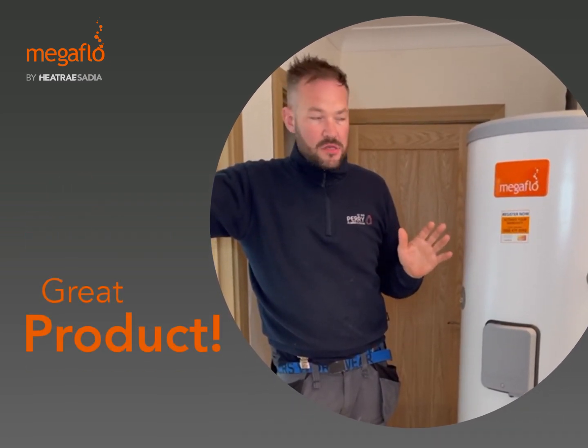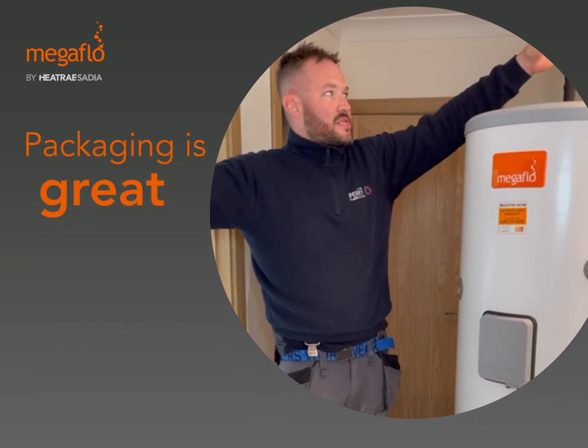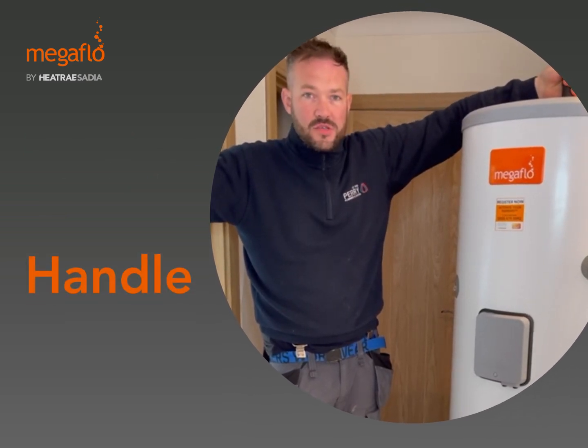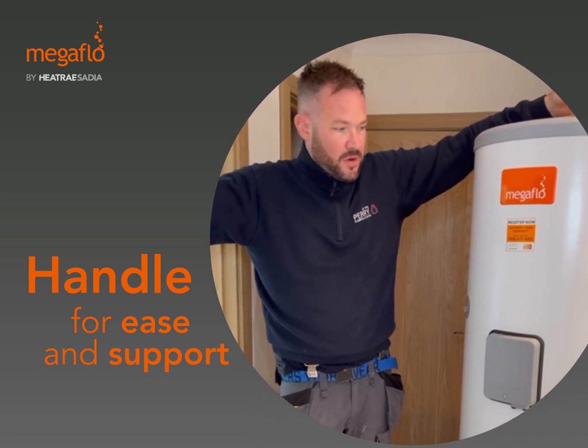Just a great product for any house — no issues with it at all. The packaging is great; it comes straight out as you can see. It's probably one of the only manufacturers that actually give you a handle to lift the product into the house, for ease and to save all those back problems that us plumbers have.